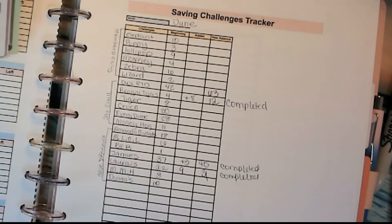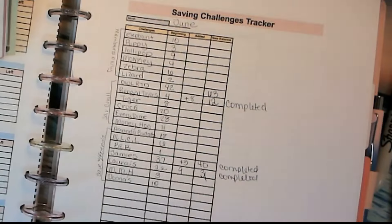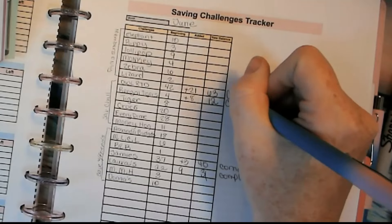So this month alone, in the month of June, we have saved $21 in there. That's pretty good. So I'm going to put it down and mark it completed.